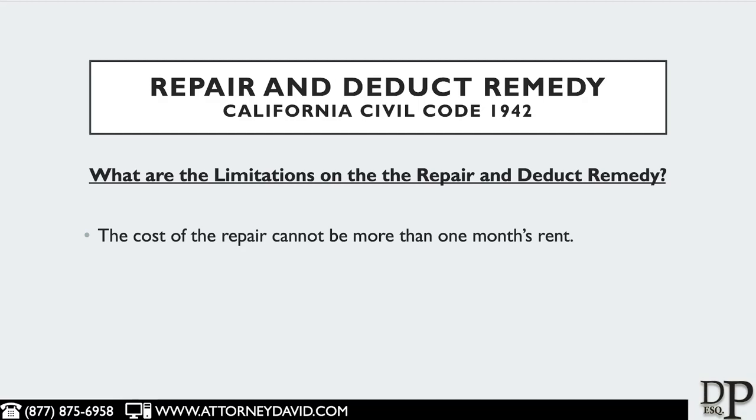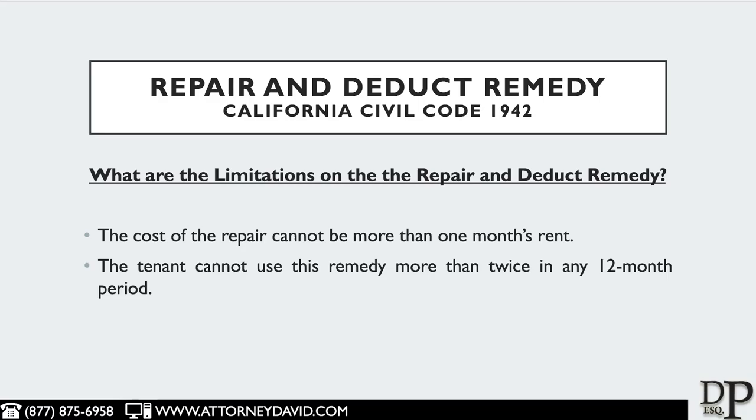Also, the tenant cannot use this remedy more than twice in any 12-month period. And of course, if a tenant decides to utilize the Repair and Deduct Remedy, the tenant runs the risk of the landlord filing an eviction case against the tenant.